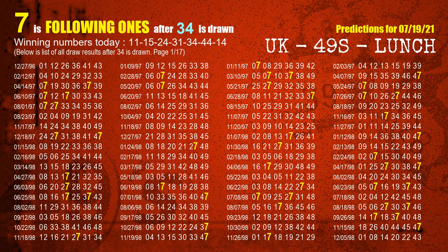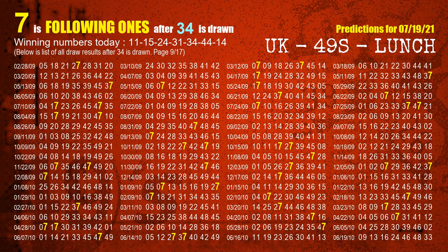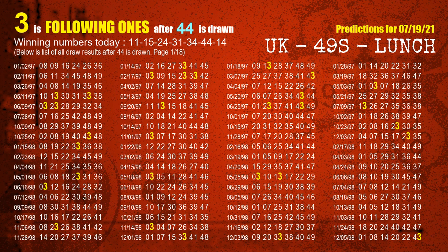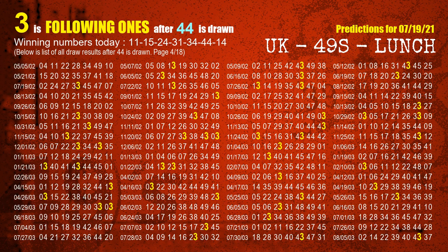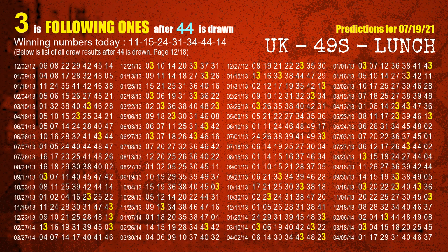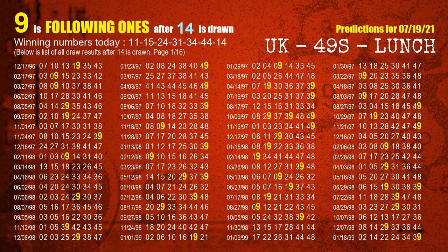The fifth winning number is 34 — the most frequently following units digit is 7 when 34 is the winning number in last draw. The sixth winning number is 44 — the most frequently following units digit is 7 when 44 is the winning number in last draw. The booster winning number is 14. The most frequently following units digit is 9 when 14 is the winning number in last draw.